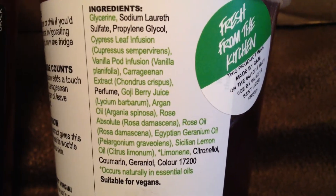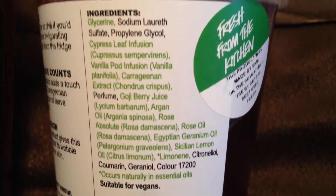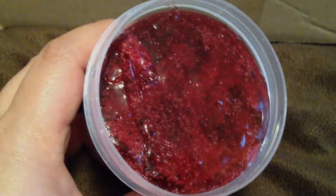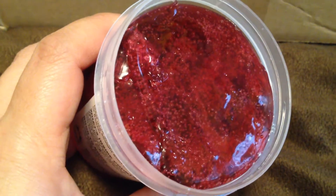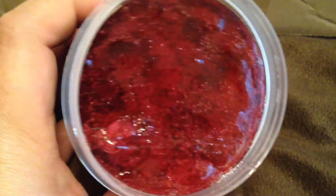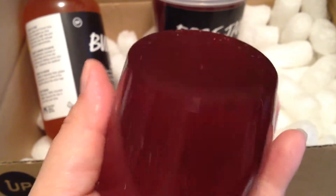This has Cypress Leaf Infusion, Vanilla Pot Infusion, Carrageenan Extract, Goji Berry Juice, Argan Oil, Rose Absolute, Rose Oil, Egyptian Geranium Oil, and Sicilian Lemon Oil. The scent of this is really intoxicating — it's filling this little space up with its wonderful Rose Jam scent. Doesn't it almost look like jam to you? Look how pretty it is. It has that cranberry look to it — it's just so pretty and it smells so good. Let's see this Rose Jam bounce and dance and wiggle!